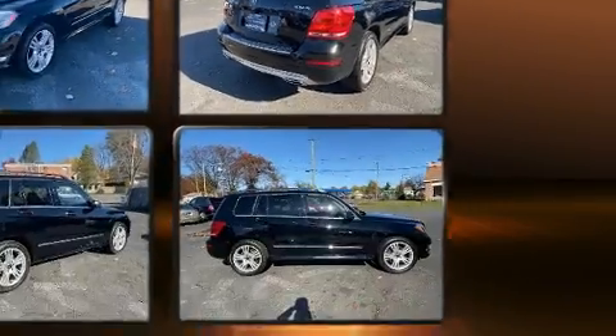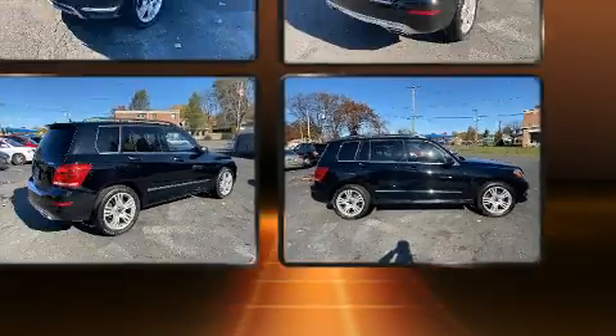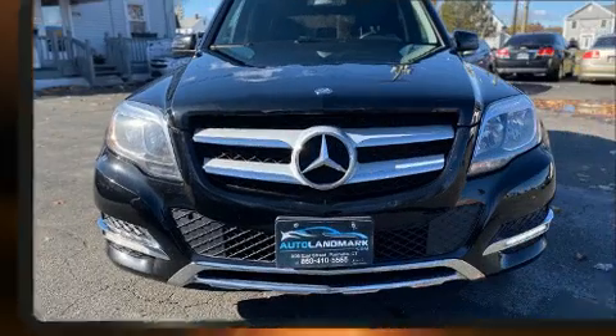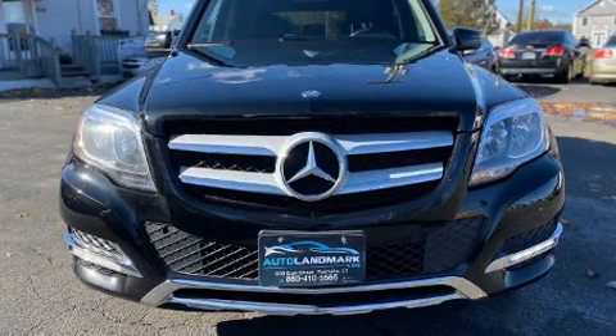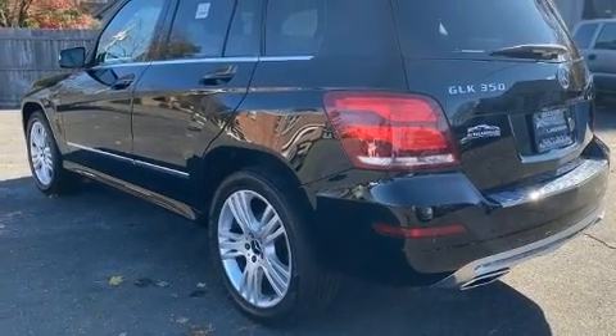A wealth of standard features means that you no longer have to sacrifice. Like power windows, mirrors and seats, delay off headlights, a tachometer, adjustable headrests in all seating positions, a leather steering wheel, a roof rack and remote keyless entry.